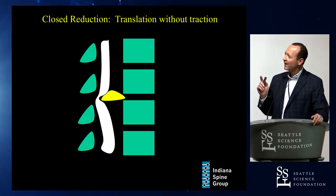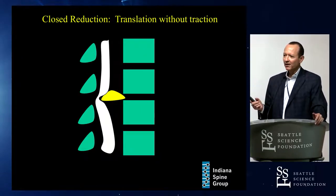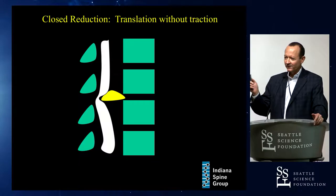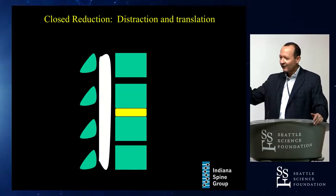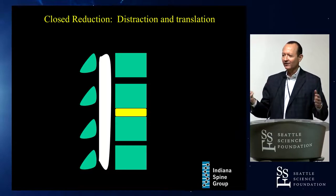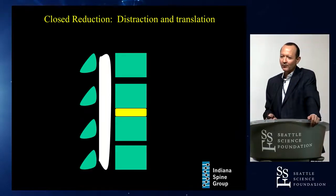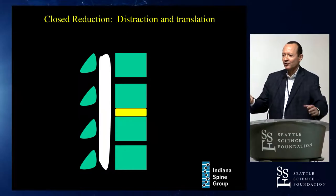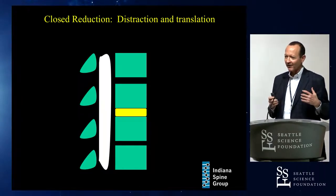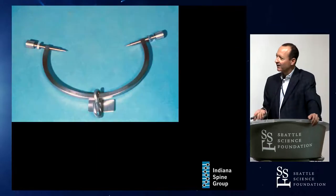When you do a closed open posterior reduction without traction, you can basically drag that disc fragment back into the spinal canal — that's exactly what Frank Eismont described. With traction, however, you actually distract first and then translate posteriorly, and there's much less chance of the disc herniation tracking posteriorly. That is the key difference between an open posterior reduction and a traction-based closed reduction.